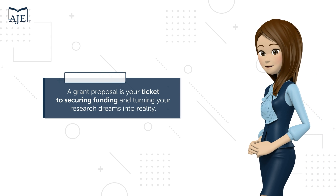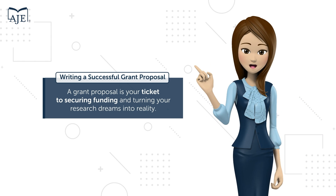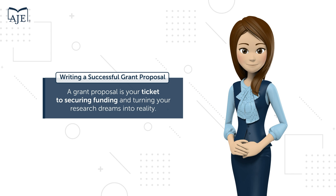Welcome to this comprehensive explainer video from AJE on writing a successful grant proposal for your research project. A grant proposal is your ticket to securing funding and turning your research dreams into reality.